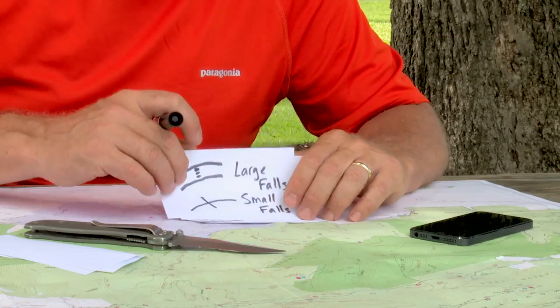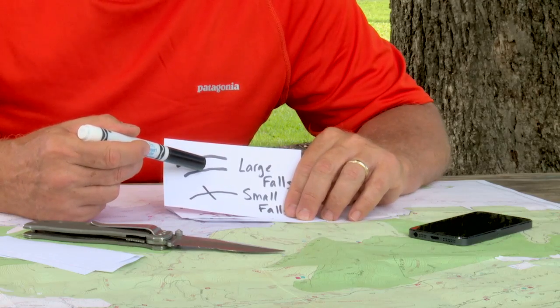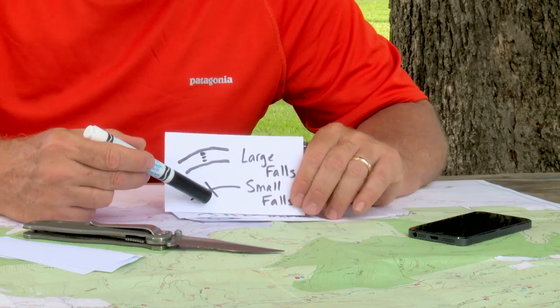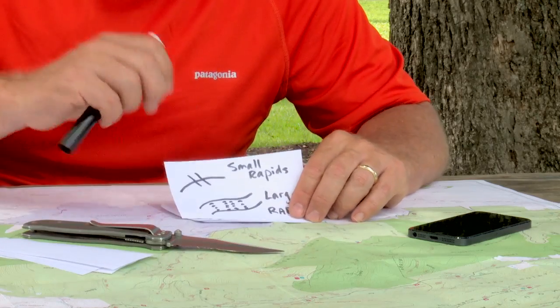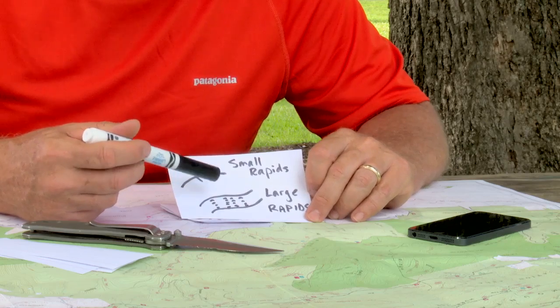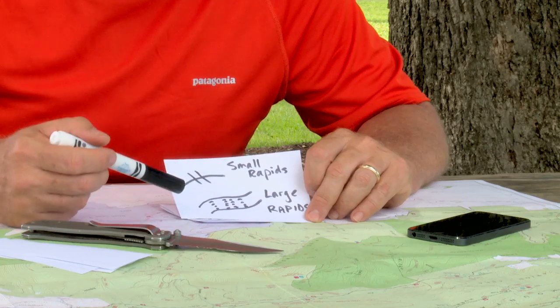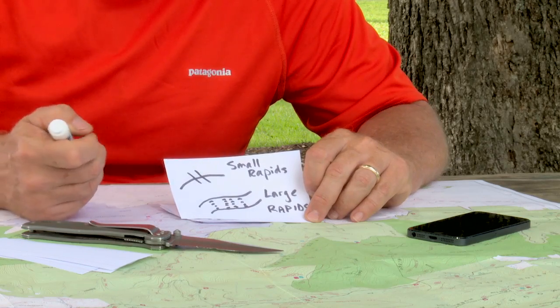If you're paddling, you're going to want to know if you've got a large waterfall in front of you on a wide stream, or on a narrow stream, a smaller waterfall with one cross hatch across it. Two cross hatches denote small rapids. Large rapids that you may want to portage or fish are going to be denoted by hash marks going across the stream.